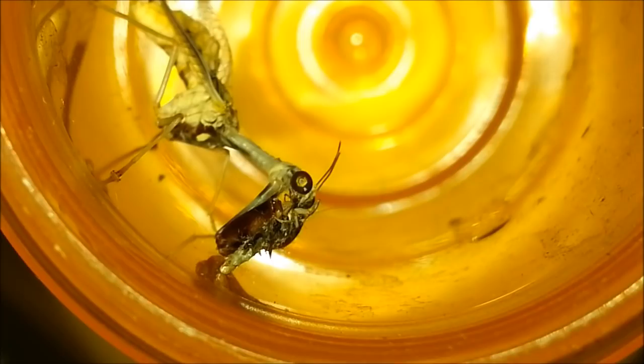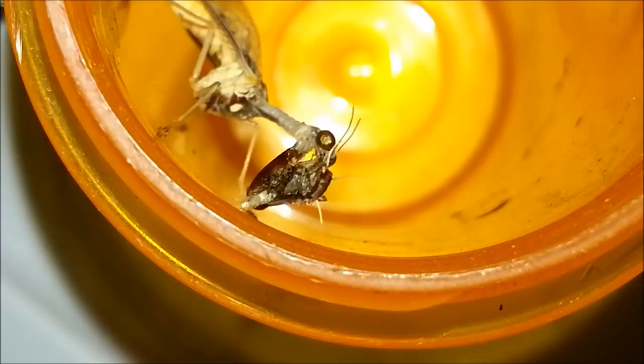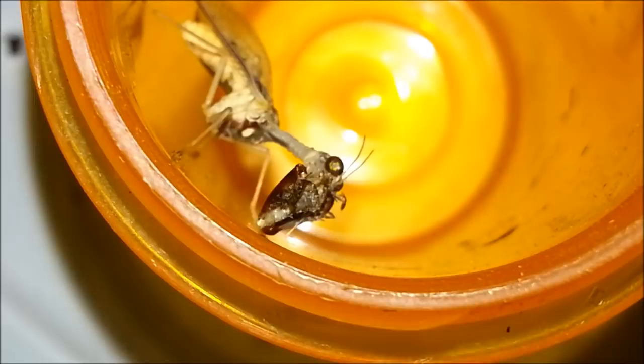So it's not quite a mantis. It's actually related to lacewings. But as you can see, there are the raptorial forelimbs. And it is a parasite of spiders when it's still immature.